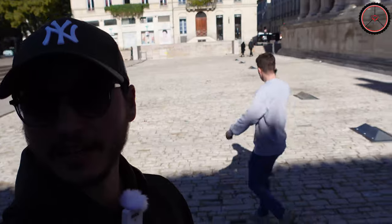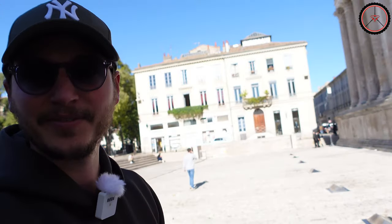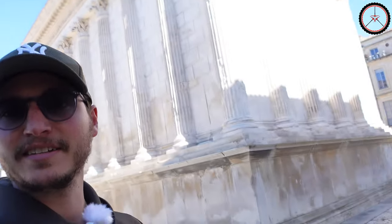Here you can also get an impression of the free square which used to be the Forum. Here used to be the Porticus on the side. It's a really nice temple.